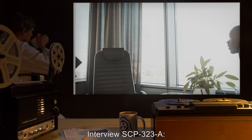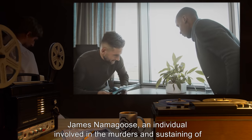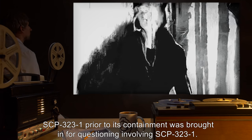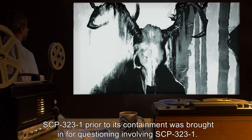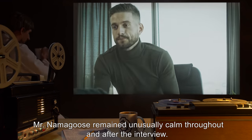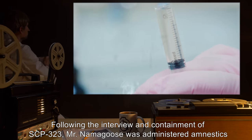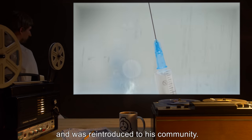Interview SCP-323-A: James Namagos, an individual involved in the murders and sustaining of SCP-323-1 prior to its containment, was brought in for questioning involving SCP-323-1. Mr. Namagos remained unusually calm throughout and after the interview. Following the interview and containment of SCP-323-1, Mr. Namagos was administered amnestics and was reintroduced to his community.